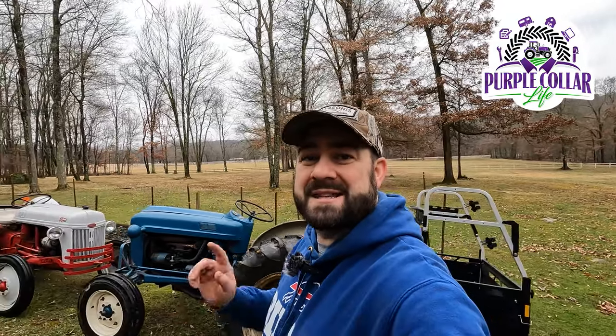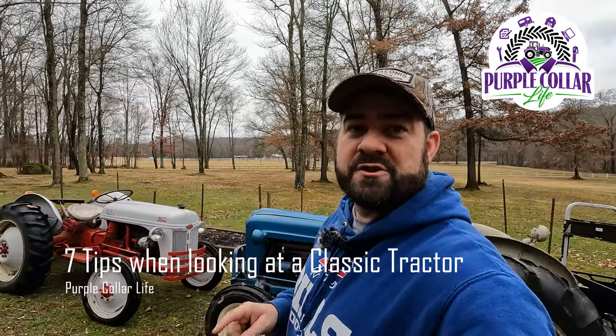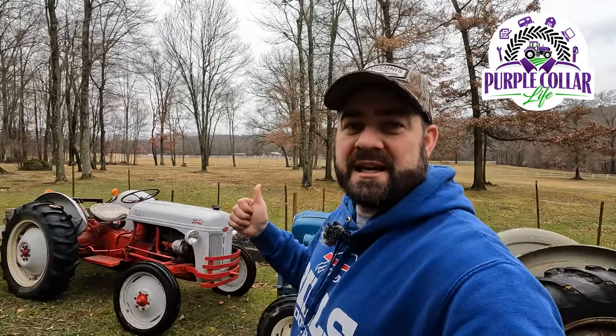Welcome back to Purple Collar Life. In today's video we're talking about the seven things to look for if you're looking for a used classic tractor. You can see we've got the Ford Workmaster and the Ford 8N here, and I'm going to be talking about some seven key things to look at if you're tractor shopping for an older tractor like one of these Fords.